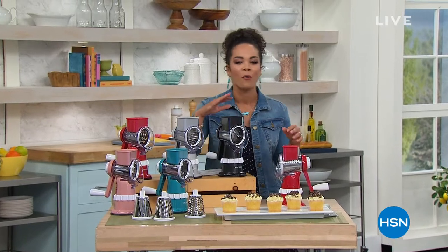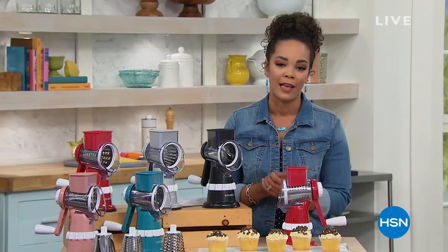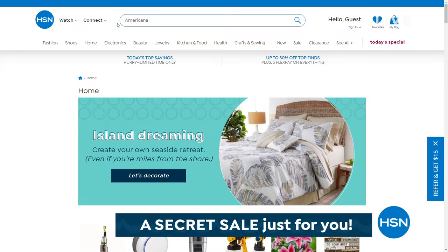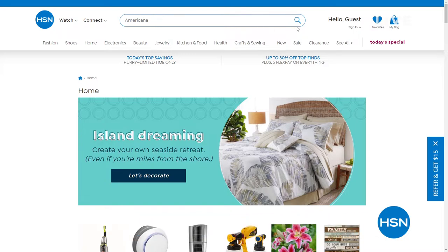Thanks for shopping here at HSN. I'm Nicole Hickel, and we want to give you something special — it's an online-only secret sale. All you need is the secret word, which is Americana. Splurge on yourself and get an additional 25% off clearance picks — a mixed assortment of amazing products. Just go to hsn.com, type in the word Americana into the search bar to reveal today's secret sale. The sales are only good for a limited time, so you definitely want to act quickly.